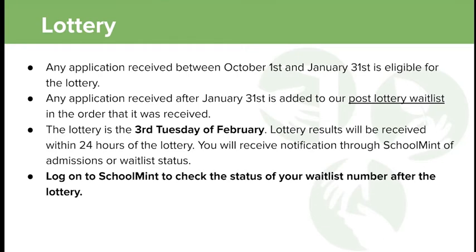Lottery results will be received within 24 hours of the lottery. The public accounting firm that validates our lottery is there to make sure it runs smoothly and everyone is accounted for. Once they sign off, we release those records. Last year it took about an hour — the lottery was at 10 AM and people had their results by noon that day.